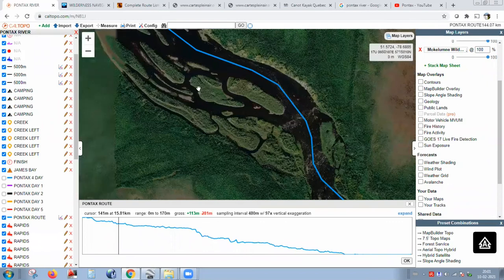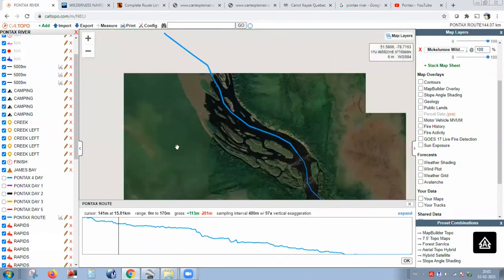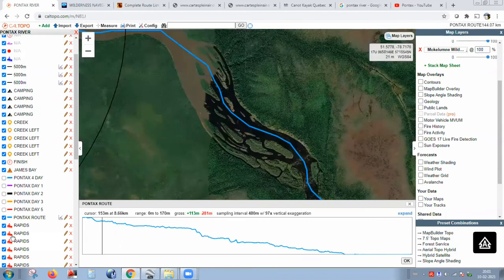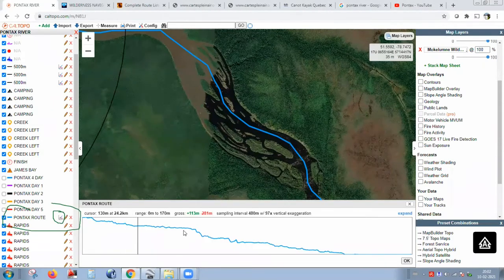How do you call up the vertical profile? You just select the track. On the left side you click on the track — Pontax Route — and there's a small graphic icon. Click on it and you have access to the elevation profile graphic. When you scroll your mouse along the profile, you can see a little blue dot moving on the map — that's really handy. You've got a distance with a position on your map when you bring up your profile.